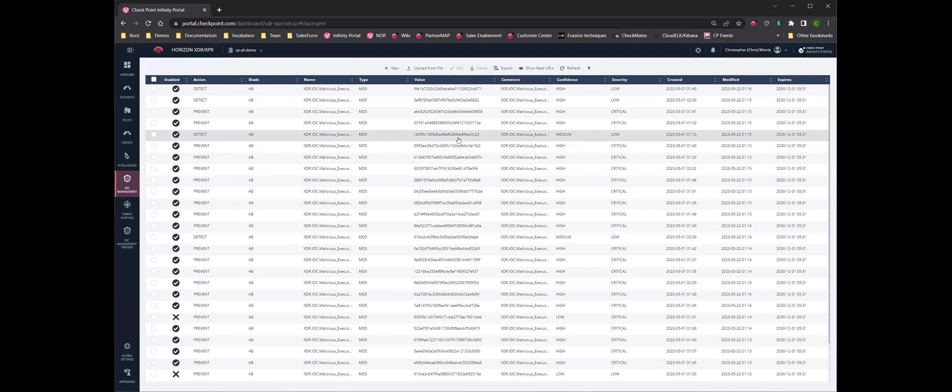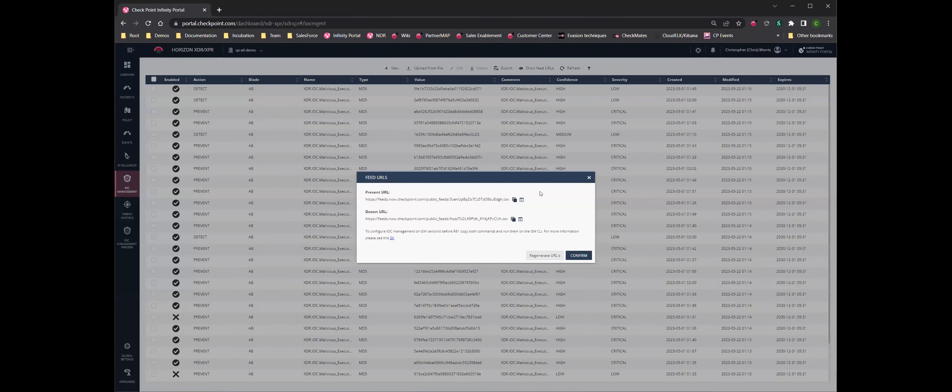With this, we're evaluating each indicator and assigning a confidence level — how sure is Checkpoint about this being a real threat — and then assigning a severity. Accordingly, we're going to either enable or disable that. These show-feed URLs are how you use this. If you're using a Checkpoint security gateway that is R81 and above, all of this capability is built right into Smart Console. If you're using R80.20, .30, or .40, you can do this from the command line. You can make this part of your security policy, and those firewalls will automatically go out every five minutes and refresh this data.